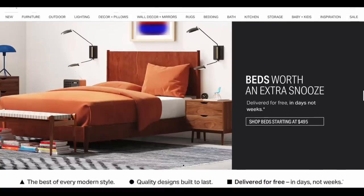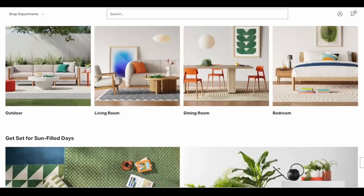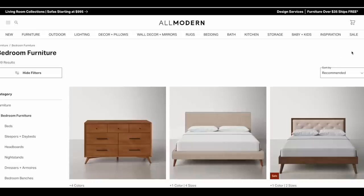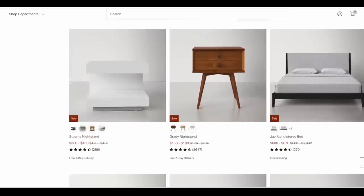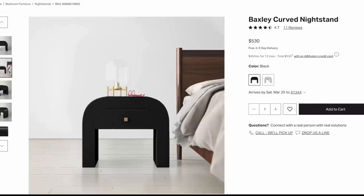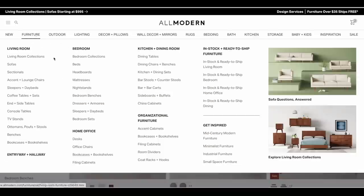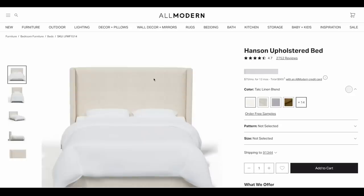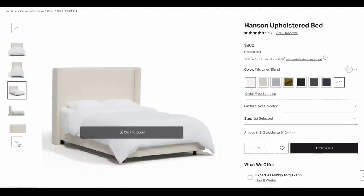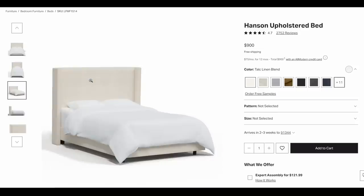Today's video is sponsored by All Modern. They have been my go-to for every modern style, from minimalist to mid-century, and I've already done a bedroom makeover using All Modern furniture, so I know the quality is going to be great. All of the larger pieces for the bedroom — like the bed, the nightstands, the rug, even some of the accessories — are from All Modern. What I love is the furniture gets delivered for free in days, not weeks, and the selection feels so curated. This is the bed that we chose for the makeover. I love the shape, the material, the linen blend, and it's something that will grow with the family. All the links will be down below in the description box.